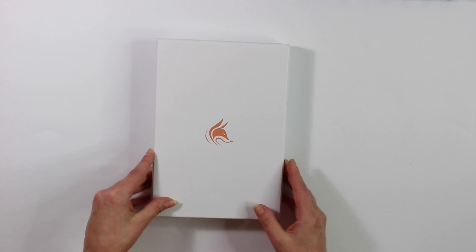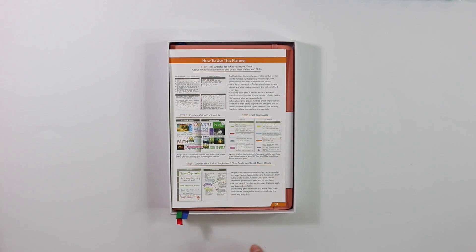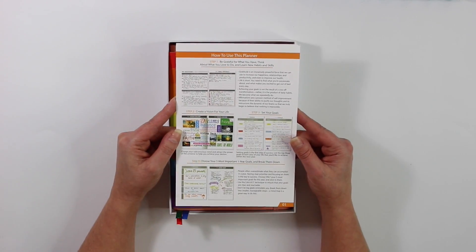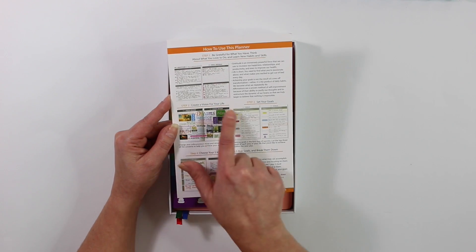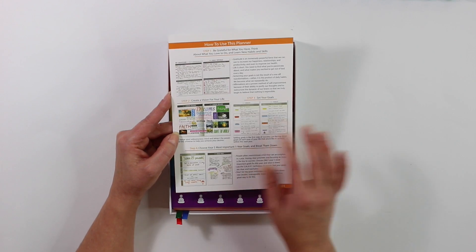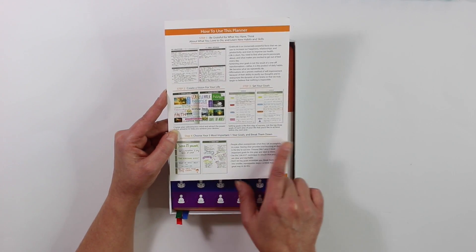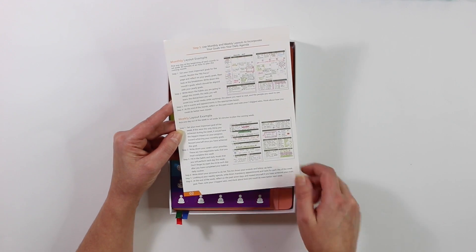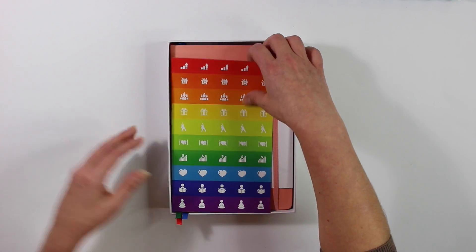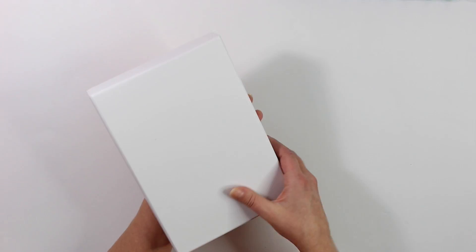Moving on to brand new planners — this one is the Clever Fox planner. Look at how adorably they package it: a little white box with a fox on top, and an insert showing a picture of how to use the planner with several different layout ideas. I absolutely love that they include that. It shows how to do a vision board, how to set your goals, how to choose your five most important one-year goals and break them down, monthly layout examples, and a weekly layout example. The planner also comes with three icon sticker sheets.